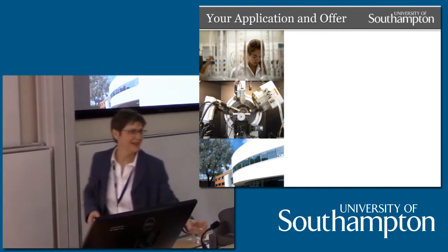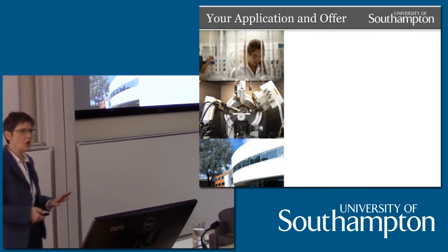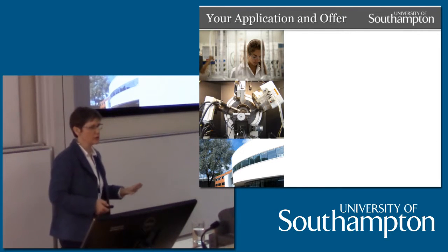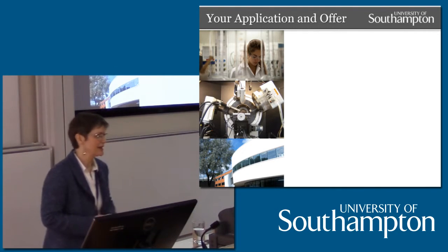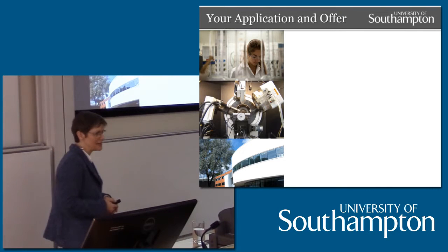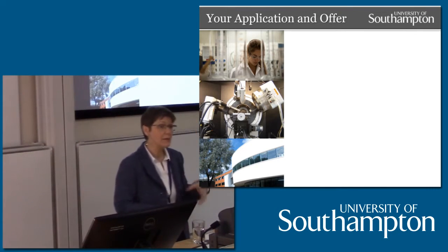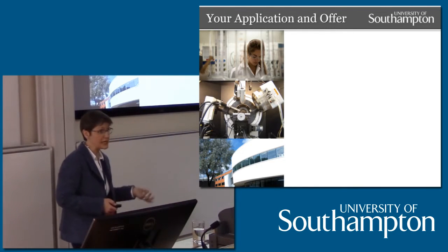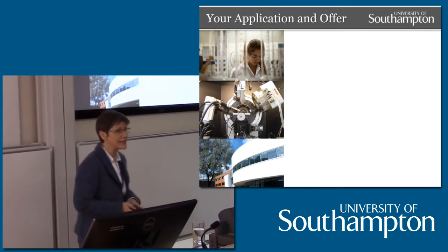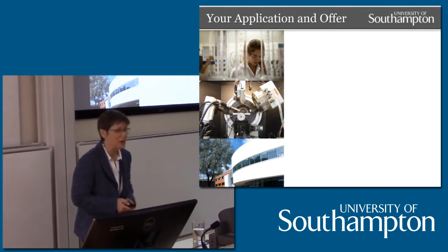Thank you very much, Simon and Phil. How many of you came for one of our UCAS Open Days earlier in the year? At that Open Day you may have had a talk from me or one of my colleagues. We told you that if you came back for the visit day, we would give you all the details about the program. So that's what this part of the talk is designed to do — fill you in on the details of our degree program.